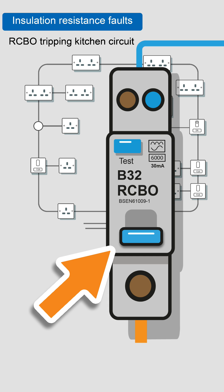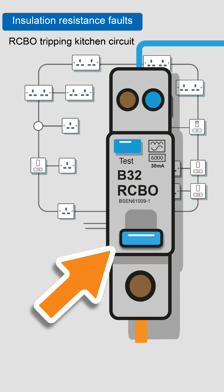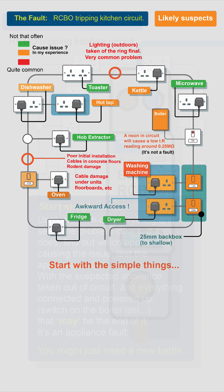Have you got immediate operation of the RCBO — it will not reset? That's easy to fault find. Or have you got intermittent operation of the RCBO — it will reset and then randomly operate? This is a lot harder to fault find.